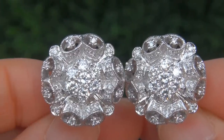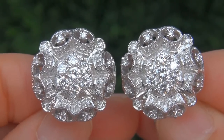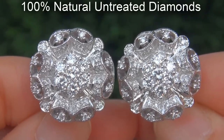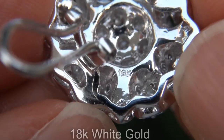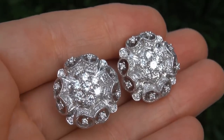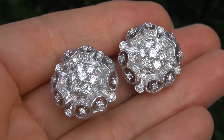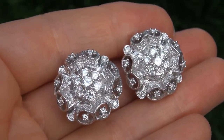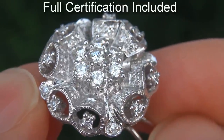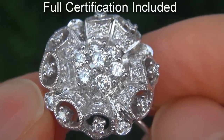Our gemologist checked and verified every aspect of the earrings and confirmed these are 100% natural untreated diamonds set into heavy solid 18 carat white gold. Included with the item is a Certified Jewelry certification that documents the authenticity, quality and characteristics with an estimated high end retail price of $21,300.